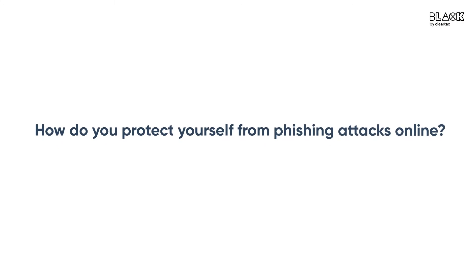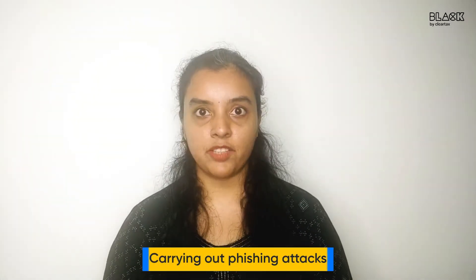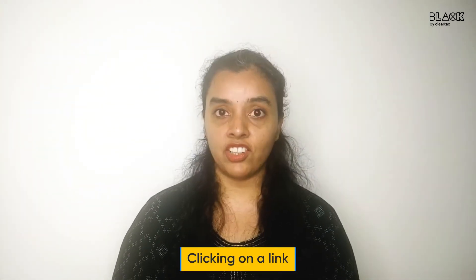But first, how do you protect yourself from phishing attacks online? One of the most common ways intruders try to steal your personal information is by carrying out phishing attacks. The intruder tries to dupe you by opening a message or an email, after which you are tricked into clicking on a link.